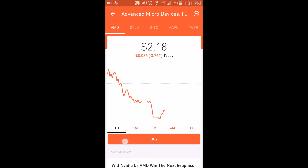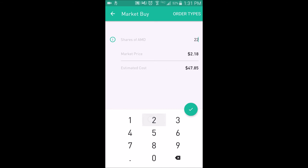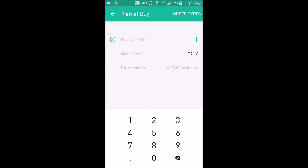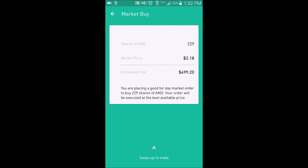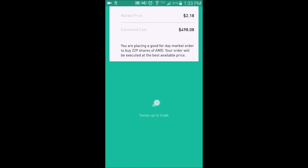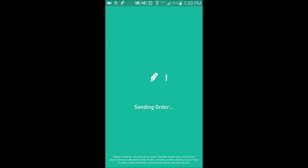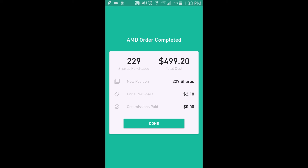Let me make sure this is the price. Let's go ahead and buy. Shares of AMD is $229? If I do $230 — it will do $230. Hold on a second. $230. I guess that's the closest I can get. You are placing — wait — placing a good for day market order to buy 229 shares of AMD. Your order will be executed at the best price available. A good for day market order. I have no idea what that means, to be honest with you. Good for day. That was my phone. Order complete.